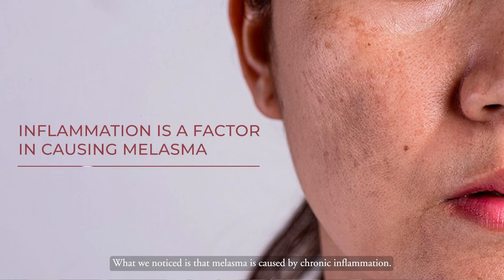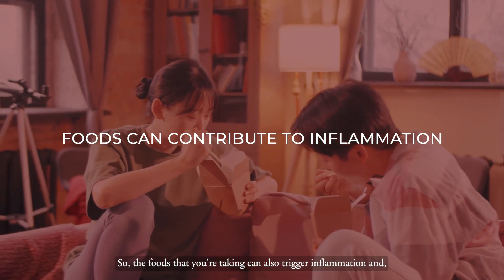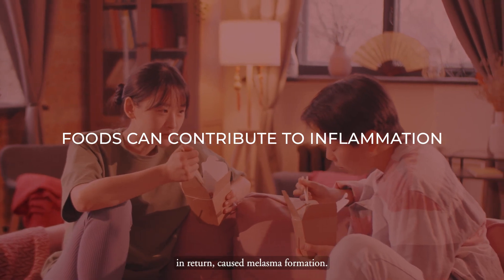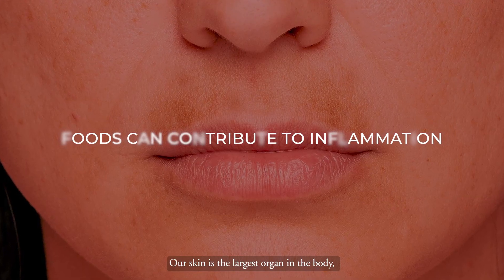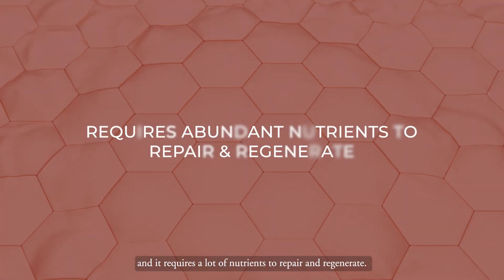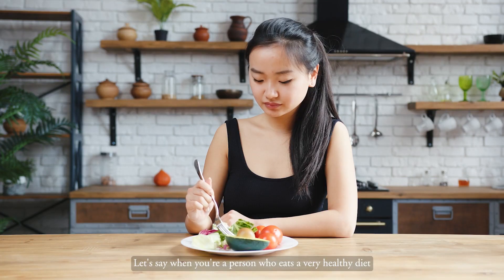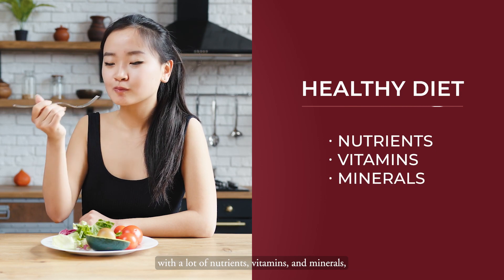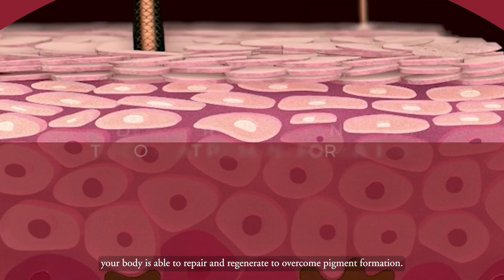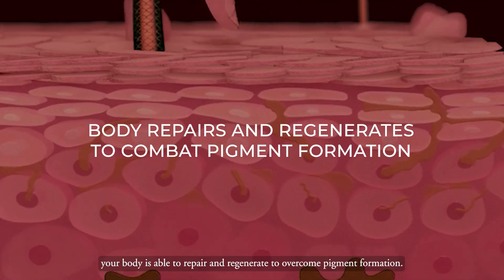Melasma is caused by chronic inflammation. The foods you're taking can also trigger inflammation and in return cause melasma formation. Our skin is the largest organ in the body and it requires a lot of nutrients to repair and regenerate. When you eat a very healthy diet with a lot of nutrients, vitamins and minerals, your body is able to repair and regenerate to overcome pigment formation.